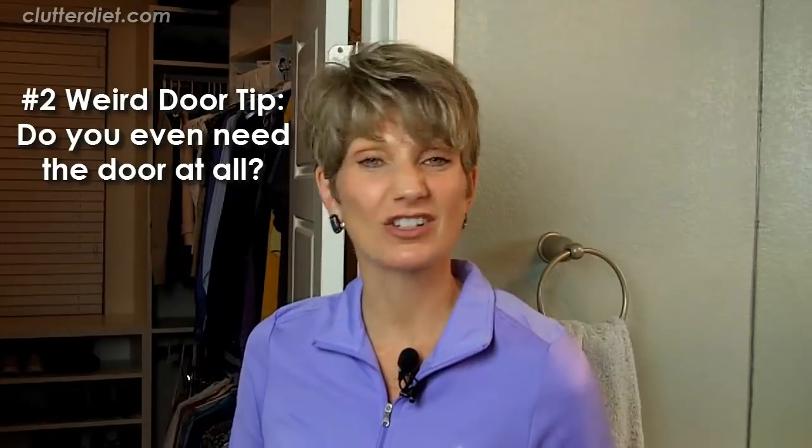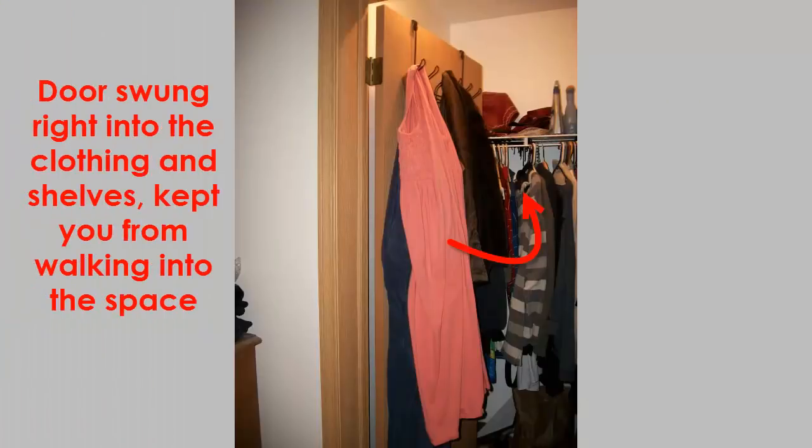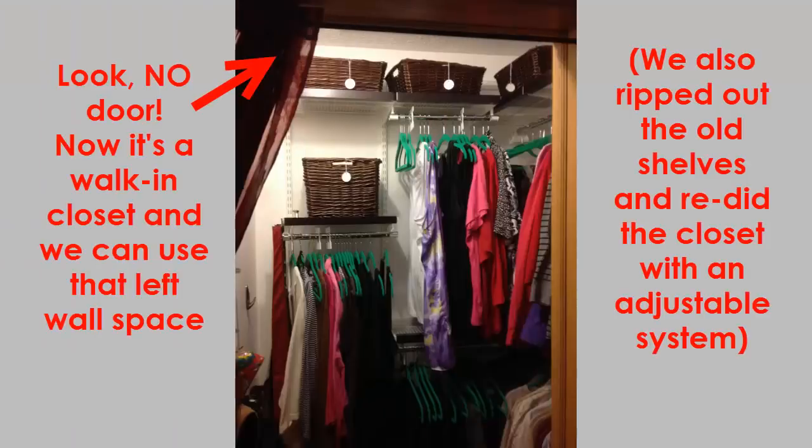Another thing to think about with doors is: do you even need them at all? I've worked on many closets where we've actually just taken the door off. I had a closet in my old house that was our destination station where we had removed the door completely. I worked on this project for Woman's Day in 2013 where we removed the door — it was actually opening into the closet like mine, only they didn't have a short wall there. It was opening right into a bunch of clothing and it was just in the way. So we took it off and put a curtain there so they can close it off if they need to.